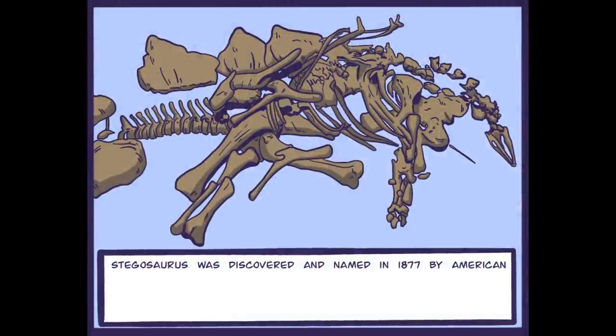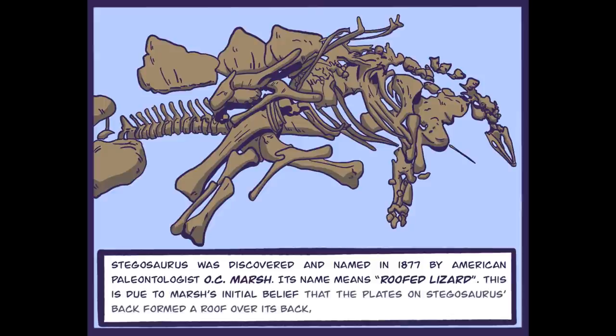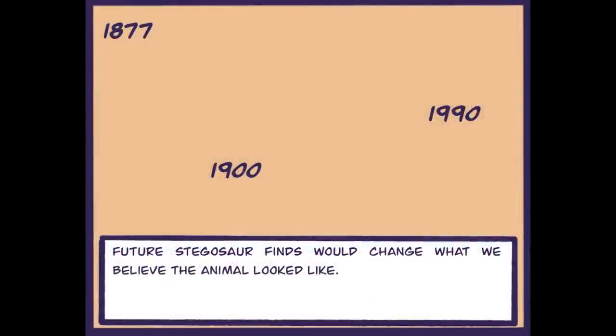Stegosaurus was discovered and named in 1877 by American paleontologist O.C. Marsh. Its name means roofed lizard. This is due to Marsh's initial belief that the plates on Stegosaurus's back formed a roof over its back similar to a turtle shell. Future Stegosaurus finds would change what we believe the animal looked like.